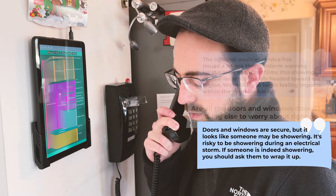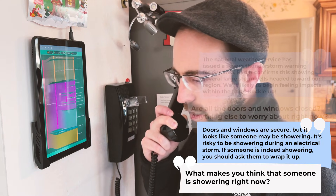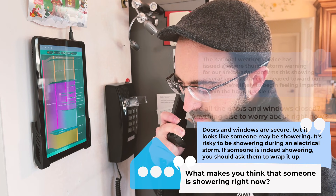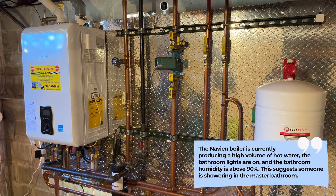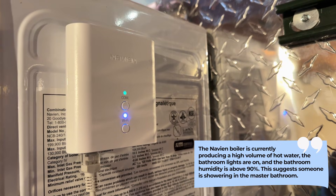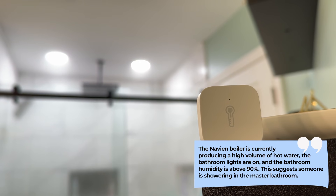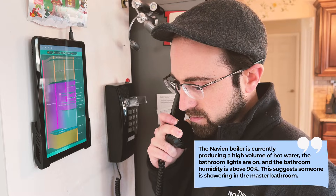It's risky to be showering during an electrical storm. If someone is indeed showering, you should ask them to wrap it up. What makes you think that someone is showering right now? The Navien boiler is currently producing a high volume of hot water, the bathroom lights are on, and the bathroom humidity is above 90% — this suggests someone may be showering in the master bathroom.